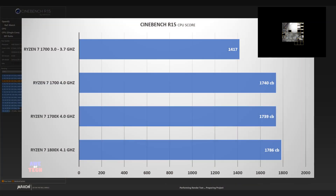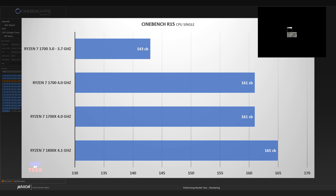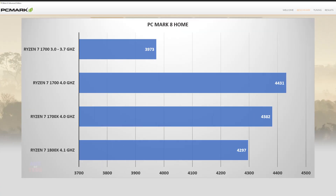Kicking this off with the popular Cinebench benchmark: the Ryzen 7 1700 scores 1740, the Ryzen 7 1700X a very similar 1739, and the Ryzen 7 1800X takes the win with 1786. For the single-core score: the Ryzen 7 1800X scores 165, the Ryzen 7 1700X 161, and the Ryzen 7 1700 also 161. Moving on to PC Mark 8, the Ryzen 7 1700 scores 4431, the Ryzen 7 1700X scores 4382, and the Ryzen 7 1800X scores 4297.